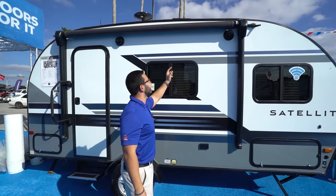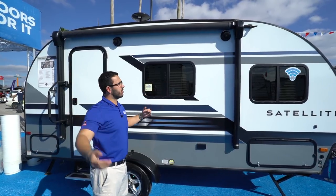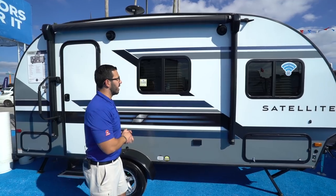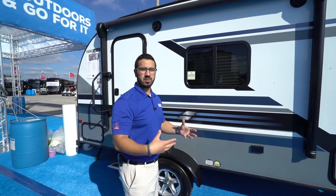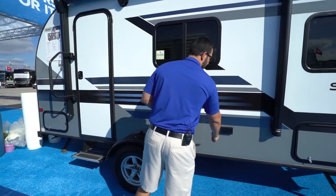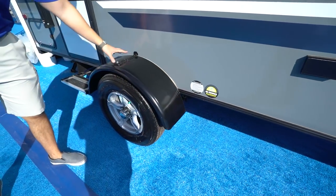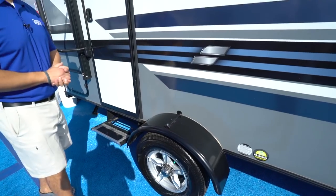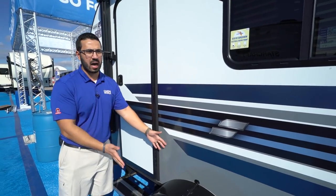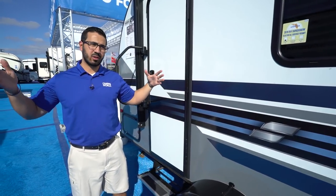Power awning — touch a button to roll that out and the same to bring it back in. This one has an LED light strip on it; it doesn't matter if the awning is completely rolled up, partially out, or fully extended — you can turn those lights on and see them at night in any position. There are two outside speakers connected to that multimedia center inside, and since that unit is Bluetooth capable, you can listen to music out here and control it right from your smart device. A couple of electrical outlets outside as well. You'll see the fender coming out the side, with a beautiful aluminum alloy wheel on there and nitrogen-filled tires.